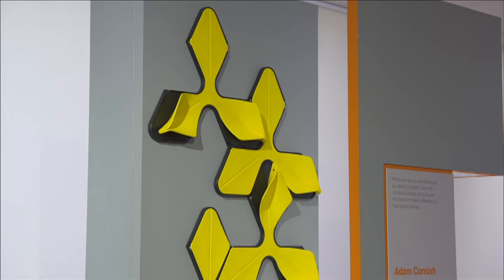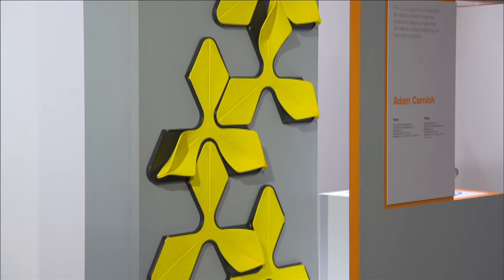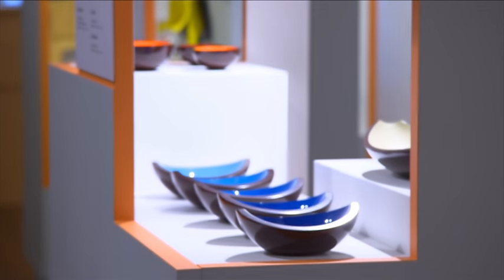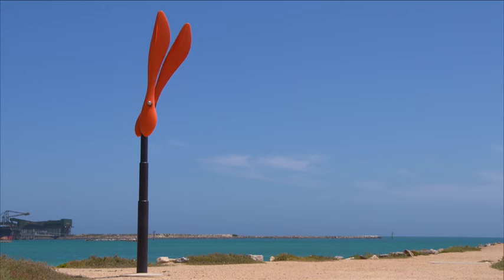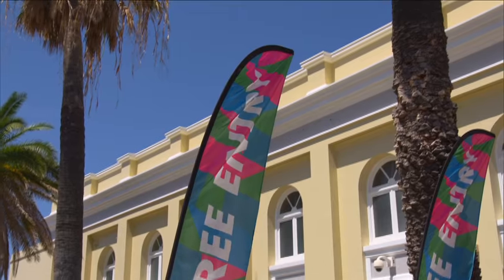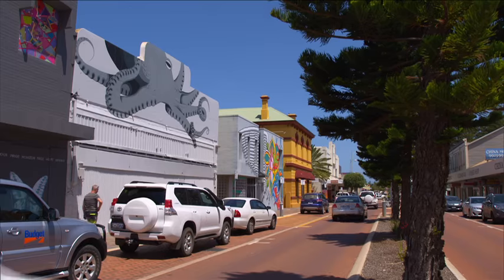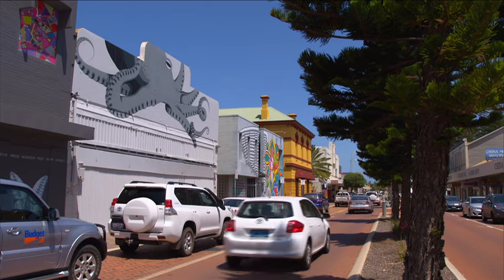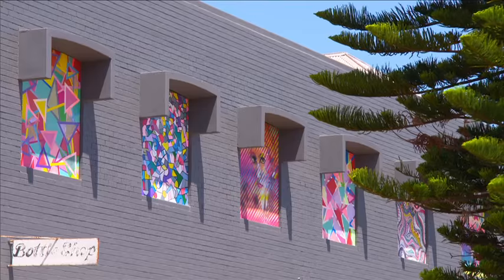Geraldton has a thriving arts and culture scene with several local galleries in town featuring works from local, national and international artists. This includes a range of local Aboriginal art, large-scale public works along the foreshore, and premium exhibitions at the Geraldton Regional Art Gallery. There is also a rich urban street art presence within the city centre, which adds to the vibrancy and culture of the town.